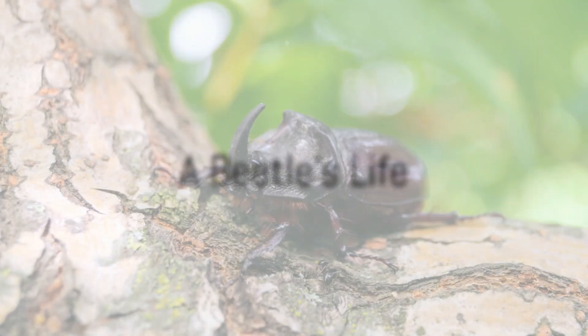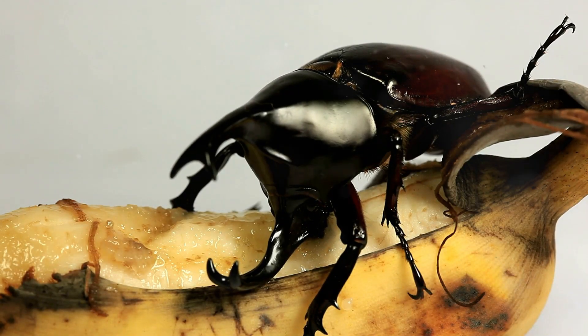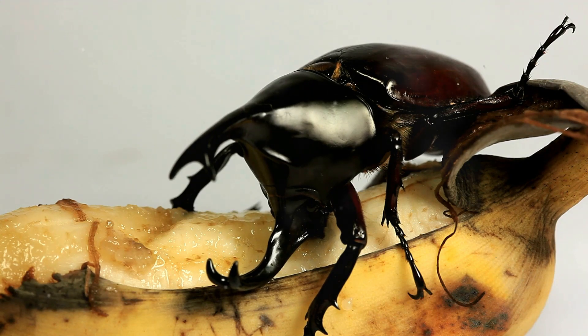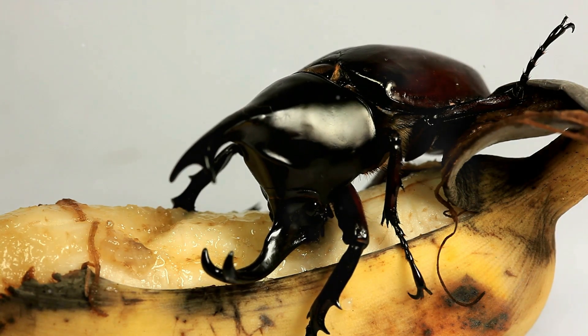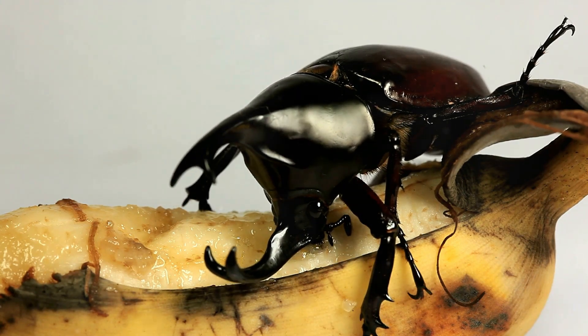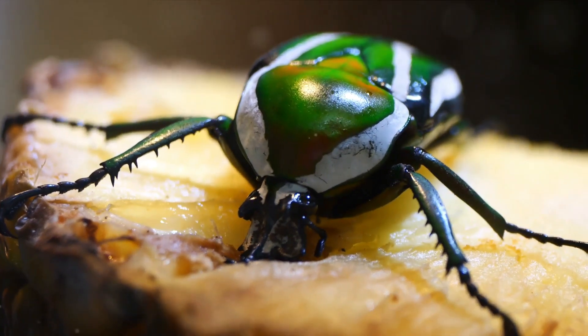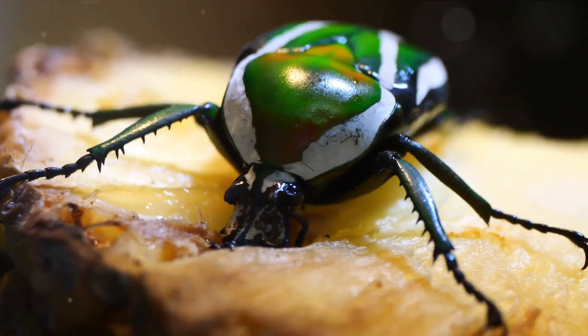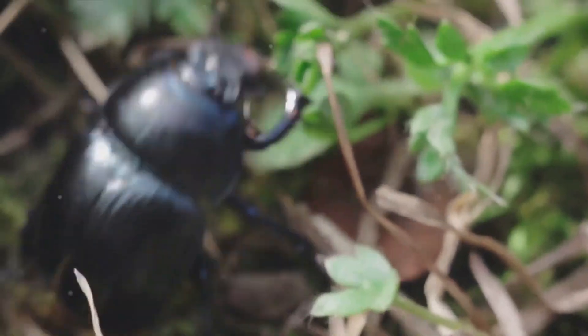Ever wondered where these cool beetles live and what they eat? Well, let's take a peek into the life of a rhinoceros beetle. These beetles are not picky eaters — they're like the foodies of the insect world. They love to munch on fruits, plant sap, and even the bark of trees. Their favorite, however, is rotting wood and decomposing leaves. This diet actually helps in making the soil rich and fertile. Talk about an eco-friendly diet.